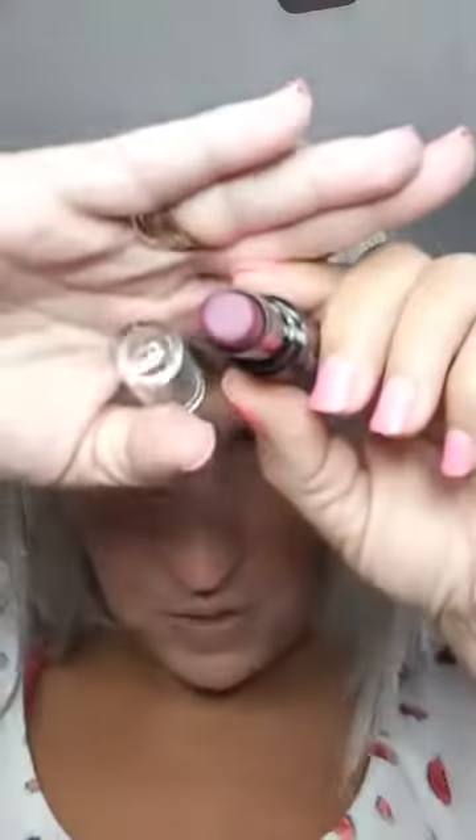Cherry Bomb will be really pretty for fall looks with some of my fall clothes. The other one is called Sugarplum Fairy — it's kind of a fuchsia-purple, really pretty. I'm going to do Cherry Bomb today. I bought this one at Walgreens, but I'll drop a link for a couple of places where you can purchase it, or you can buy it on Amazon.